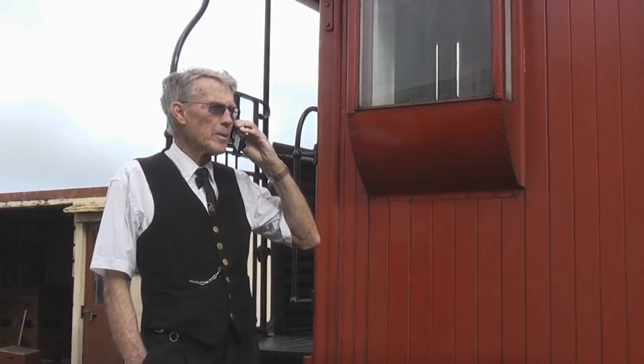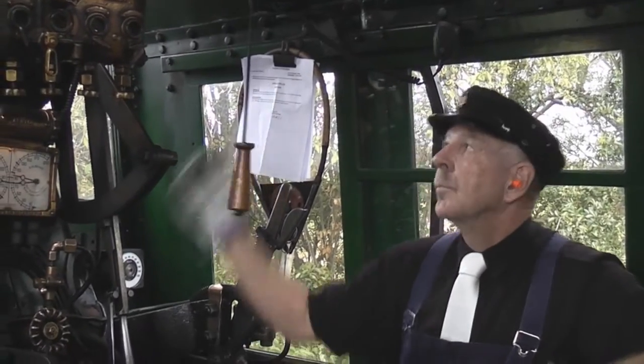Guard Brett Green rings train control to inform them of the train's departure, as the empty service heads up the track to Glenbrook station.